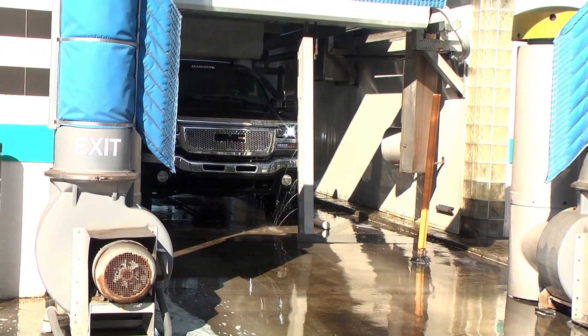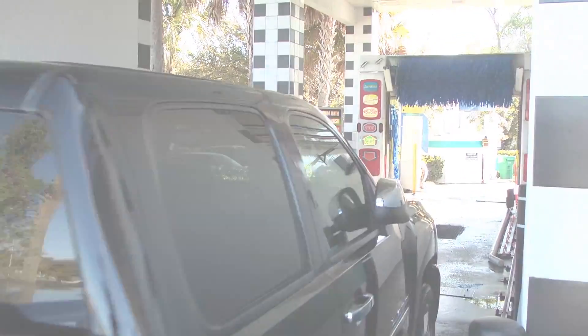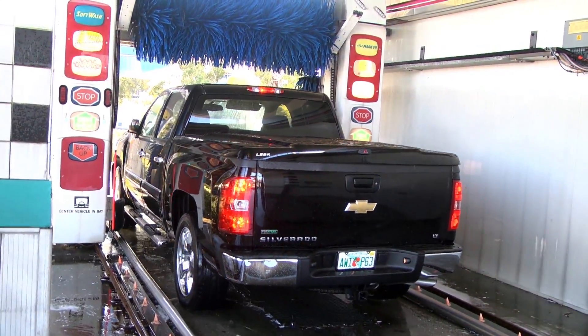We offer a touch-free wash that's completely touch-free — nothing comes in contact with your vehicle for those who want a completely touch-free wash. It does a great job. On the other side, we have a soft wash that uses a closed-cell foam brush that actually polishes as it cleans. Wow, that's great.